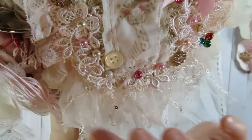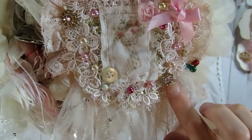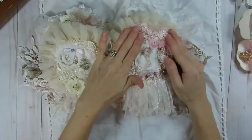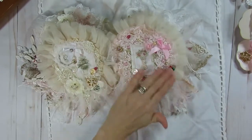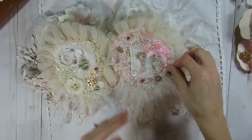And then she added some bling on that page too, and there's pearls. So many beautiful details. I'm sure I'm missing a lot of them when I'm pointing things out, but what a fun page.